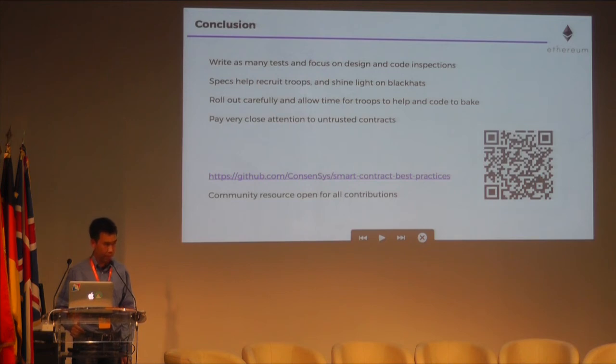To conclude: the security of decentralized software largely depends on the community. Write as many tests as you can, and at the same time focus on design and code inspections to find even more bugs. We need to provide specs — the easier to understand, the better — so that more people can read the code, gain an understanding of it, and help identify security holes. Specs help us recruit troops and shine light on areas and weaknesses more vulnerable for black hats to exploit. We need to roll out carefully and allow time for troops to understand, examine, and probe the code, and we need to allow the time for code to harden.